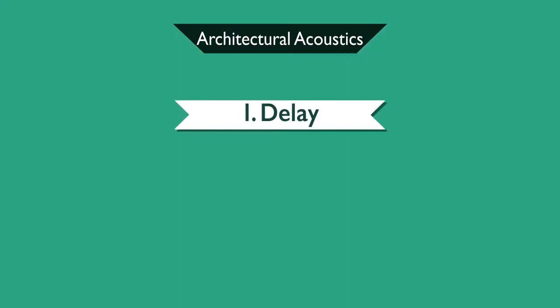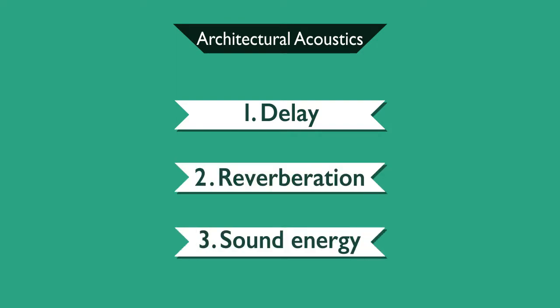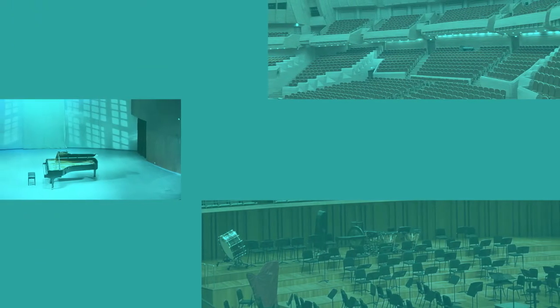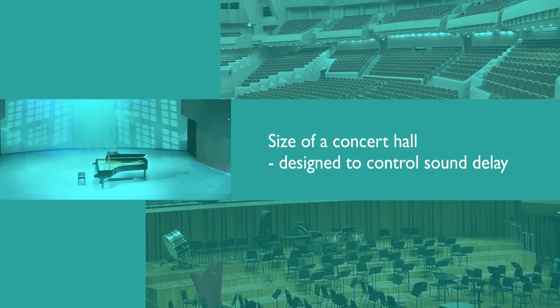Many factors, such as delay, reverberation, and sound energy, are controlled when building concert halls. Based on architectural acoustics, the size of a concert hall is designed to control sound delay.